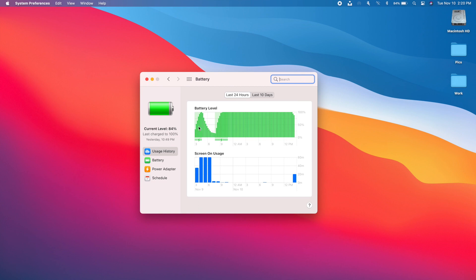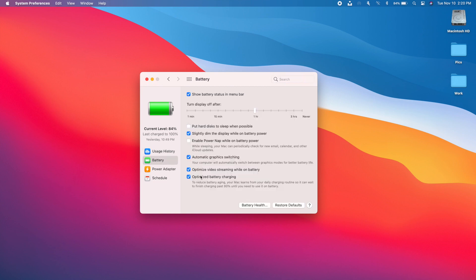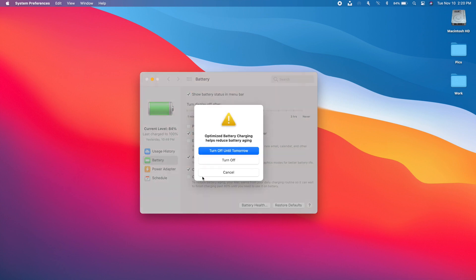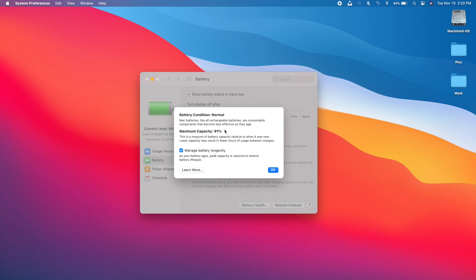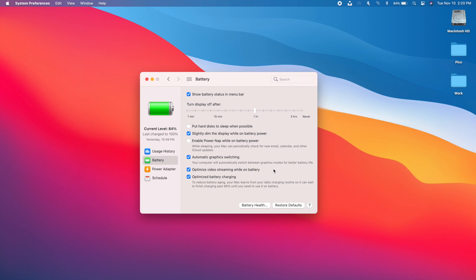In Settings you'll find new options added with macOS 11. Under Battery settings there's a usage history showing screen-on usage and battery level. Going into the Battery section you'll find Optimized Battery Charging, which has now been added to macOS as well. There's also Battery Health, which gives you information about the condition of your Mac's battery. Additionally, the Software Update section is much faster, so your Mac will update much more quickly on macOS 11.